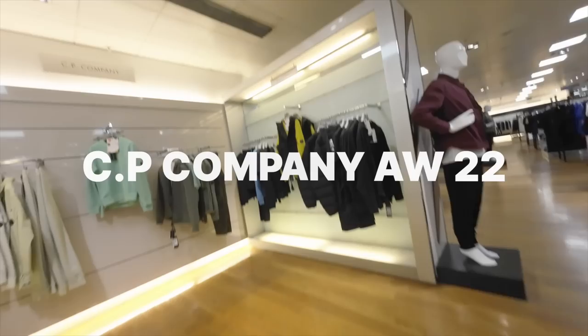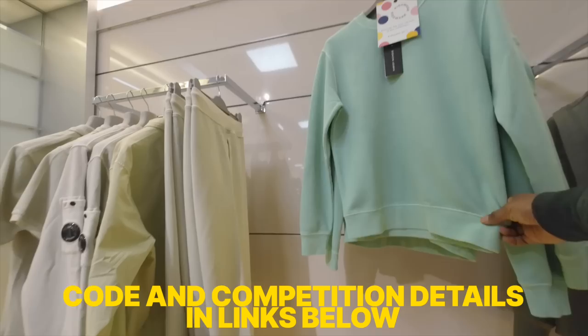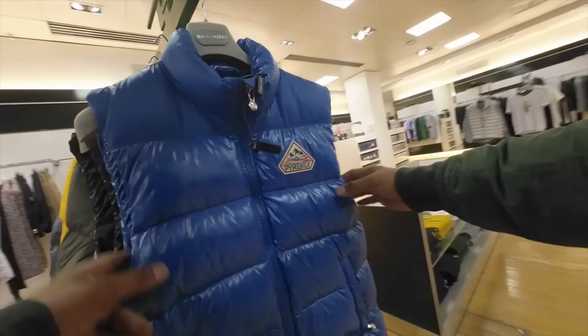CP Company — a lot of people are jumping over from Stone Island because of the price points, and to be honest the stuff is very very similar anyway, so you're probably getting a little bit better value with CP Company. These pants right here are really really nice — I've done a review on these a couple of videos ago. The colors are really nice, just like Stone Island. CP Company is just trying — they're really trying.